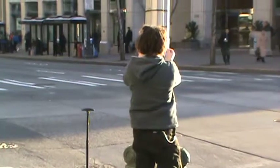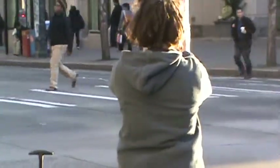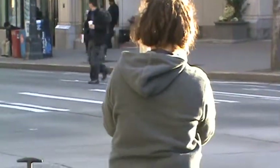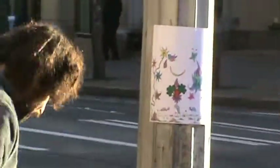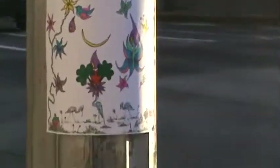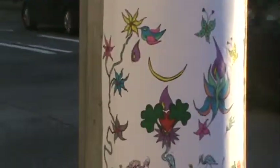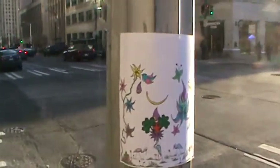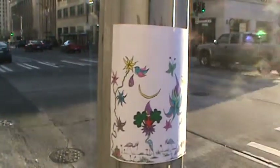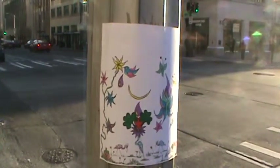And there it is, folks. The Seattle Hobo King placing a work of art on 2nd and Seneca, January 15. Let's take a good look at this nice drawing that the Seattle Hobo King has placed. And there it is, folks — some egrets, some flowers, a crescent moon.